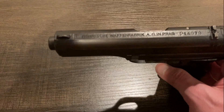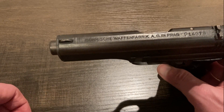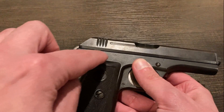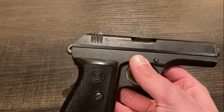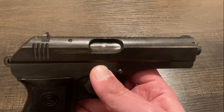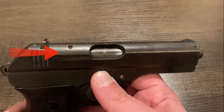Let me see if I can show you some more of those markings and hopefully get them to focus. There's also a Waffenamt right over here — I'll try to get it to focus. And we also see another mark of such on the barrel right there.